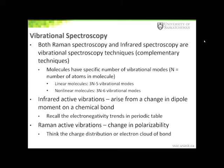In rare instances where molecules have a center of inversion, specific vibrations in these molecules will be specifically IR active or Raman active, but not both.